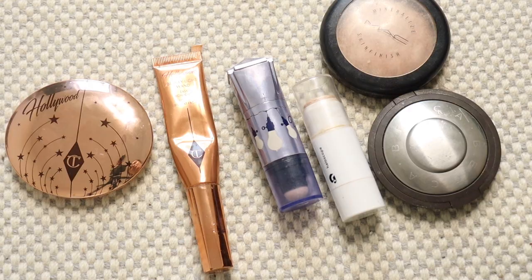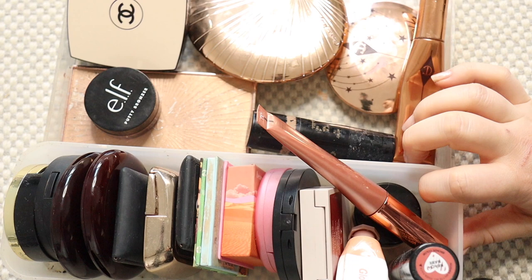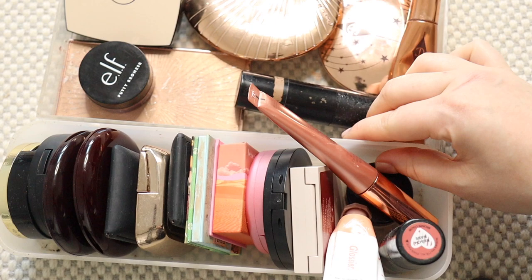So this is my reduced cheek collection. All of my blushes fit in this little container which is actually quite satisfying, but means I cannot buy any more. I then have my bronzers and two highlights in the back. It's definitely not overflowing as it once was, so I feel really good with that.